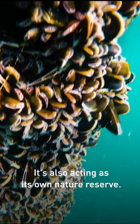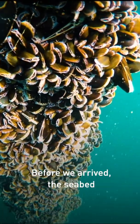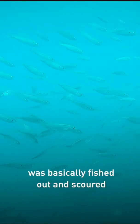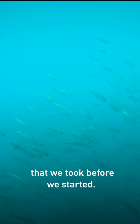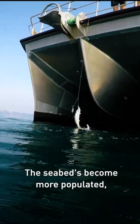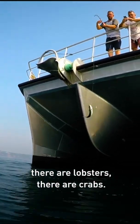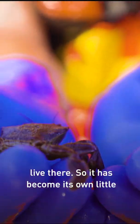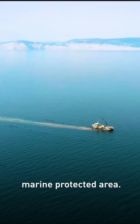It's also acting as its own nature reserve. Before we arrived, the seabed was basically fished out and scoured — we have that from studies taken before we started. The seabed has become more populated. There are lobsters, there are crabs, there are many different creatures that live there. So it has become its own little marine protected area.